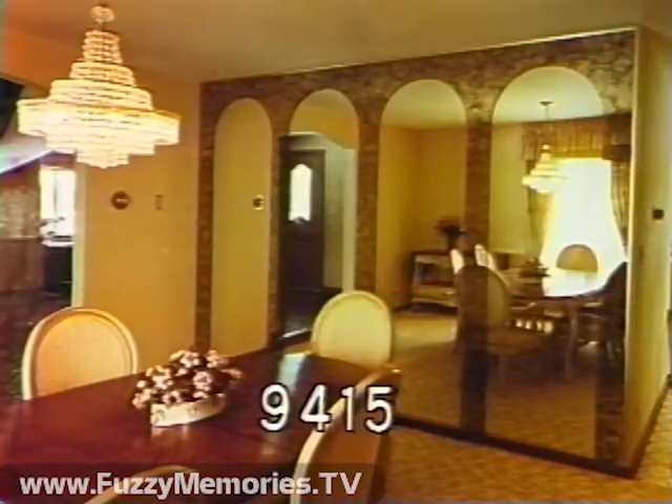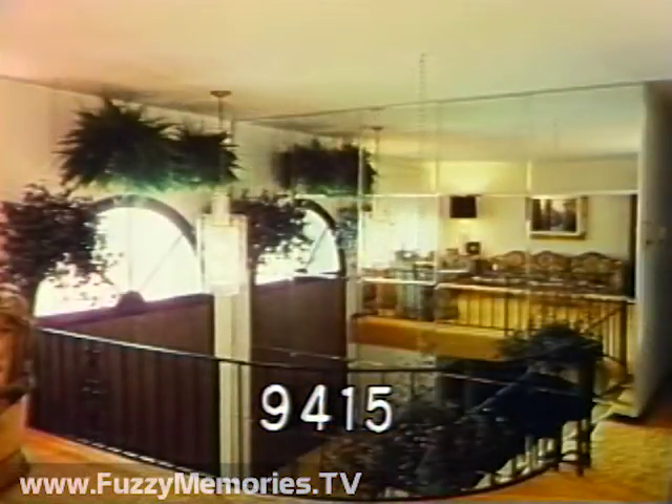You can make a showplace of your home with a high bid on item number 9415. Creative Mirror Design of Addison, Illinois is donating up to 100 square feet to cover a 12 by 8 foot wall of custom designed mirrors, with a donor value of $1,080.